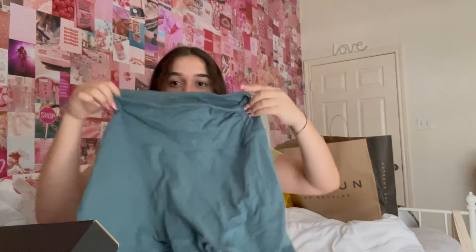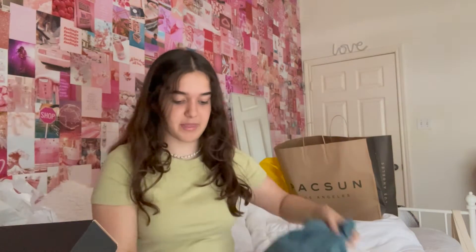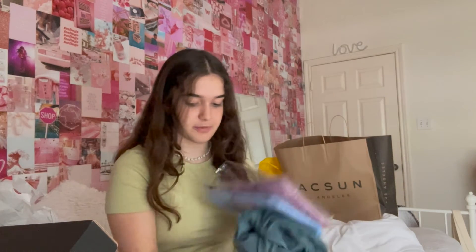I just got a bunch of biker shorts from Amazon. These are really good for when you go to the gym and stuff. They come in different colors — I've already worn these turquoise ones, and I also got a blue one and a purpley one. They're really comfortable, good quality, and cheap, so Amazon always has some good stuff.